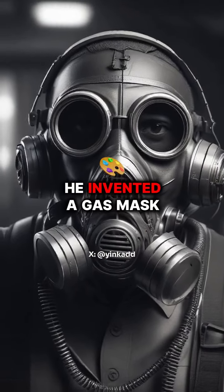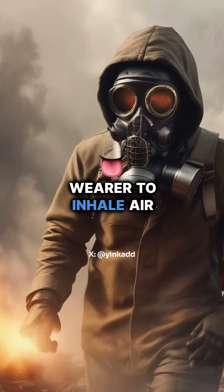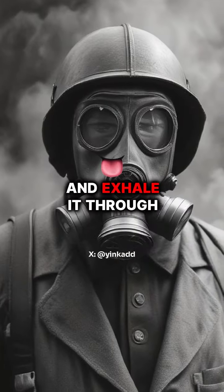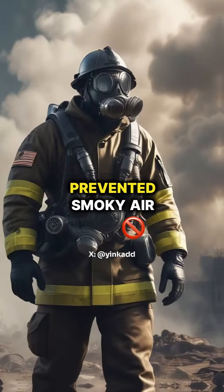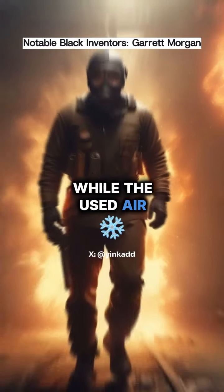With this insight, he invented a gas mask that allowed the wearer to inhale air from near the ground and exhale through the top of the hood. The mask featured a ball system that prevented smoky air from entering while the used air was expelled.